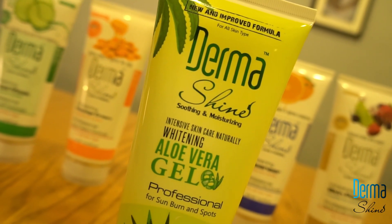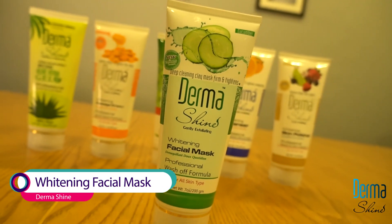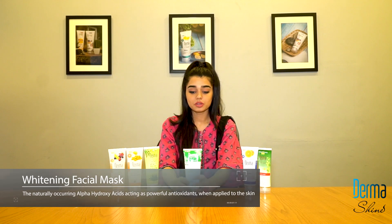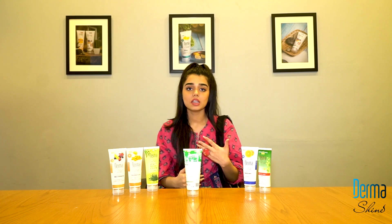Our next product is the whitening facial mask. There is a natural cucumber extract which keeps your skin firm and tight. You will use it twice a week — apply it as a mask, leave it for 10 to 15 minutes, then wash it out. Avoid your eye areas.